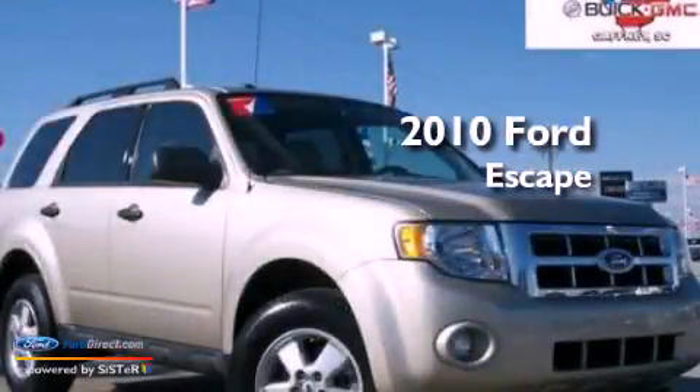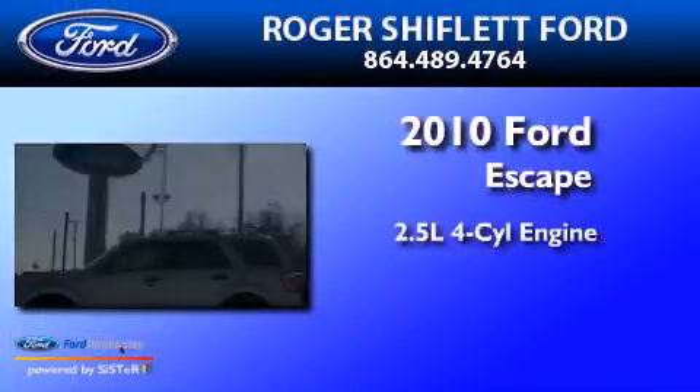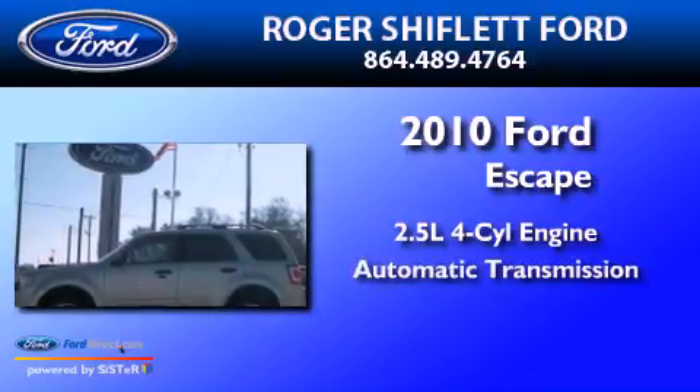This is a 2010 Ford Escape. It features a 2.5-liter four-cylinder engine and an automatic transmission.